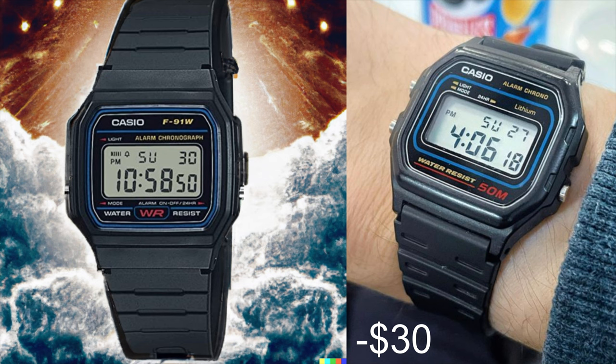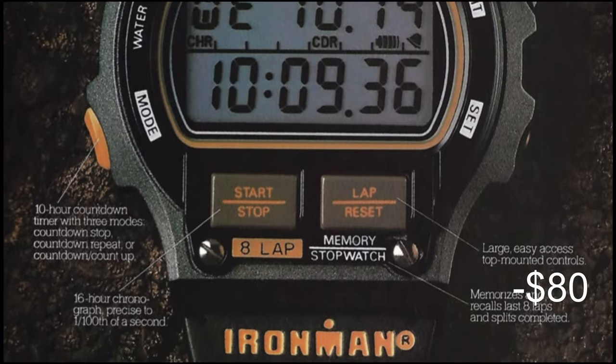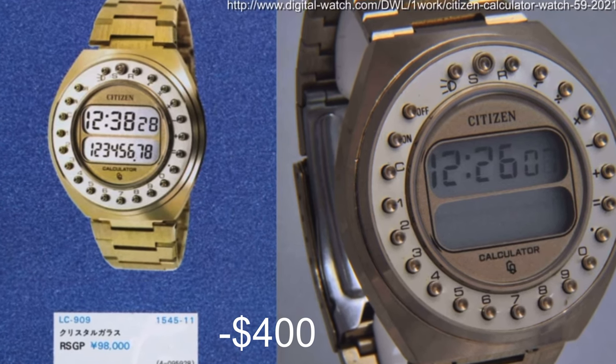With the leftover change, we can get a fresh Casio F91W or W59, Casio G-Shock M5610 and 6900, a vintage Timex Ironman Triathlon and Atlantis, just to make sure you've got all the classics covered, and I could maybe even be persuaded to blow the rest on a vintage Citizen Crystron calculator watch.